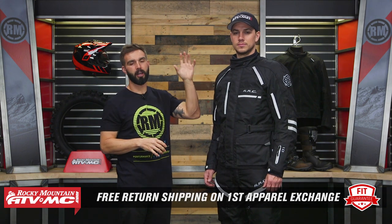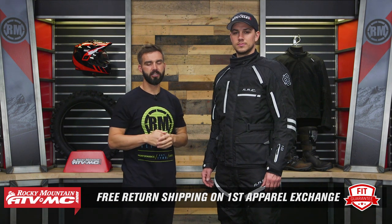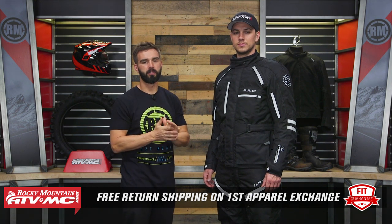If you buy a set of Adventure gear — a jacket, pant, boot, glove, or helmet — and you're not happy with how it fits, you can send it back in brand new unused condition and we'll give you free shipping both ways on your first exchange.